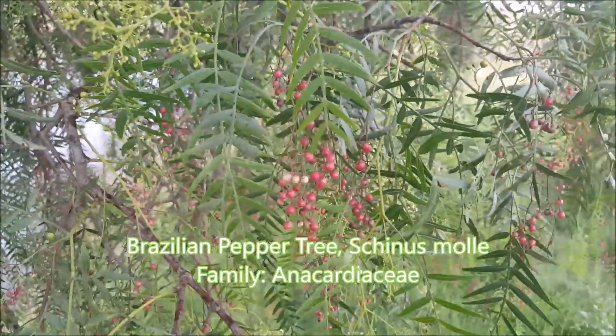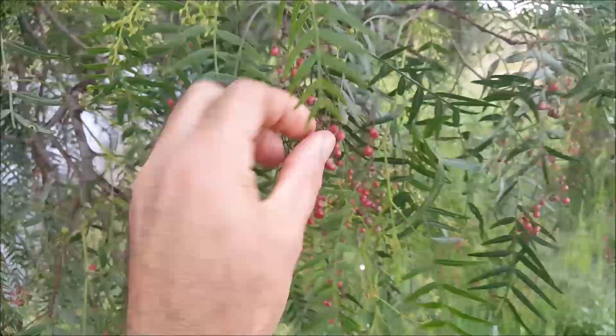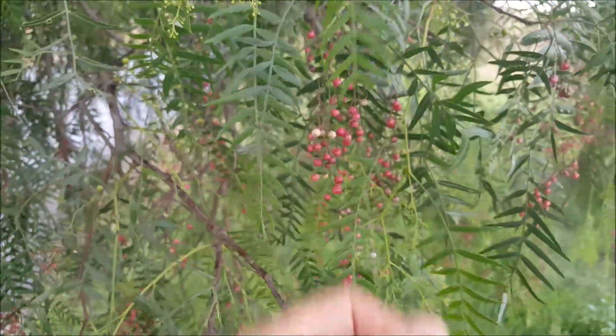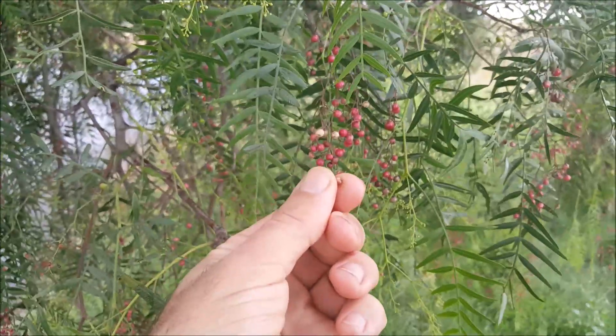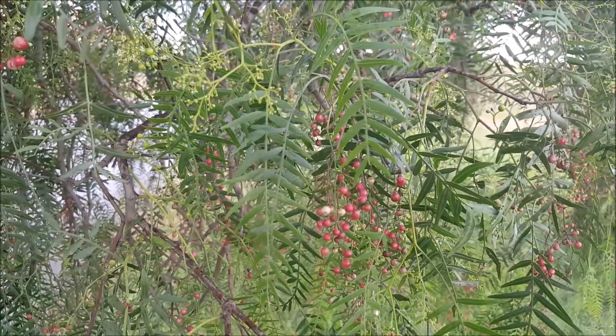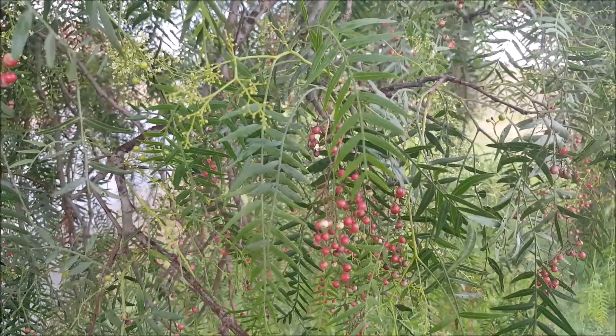The Brazilian pepper, Schinus molle — you take these little seeds, crush them in your fingers, and sniff them. It smells completely like pepper, hence the name. This is one of these introduced trees that can be a problem as an introduced species.